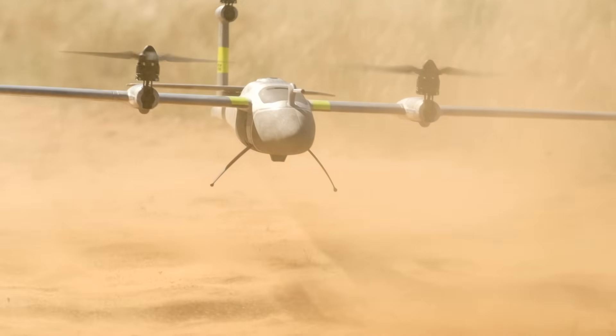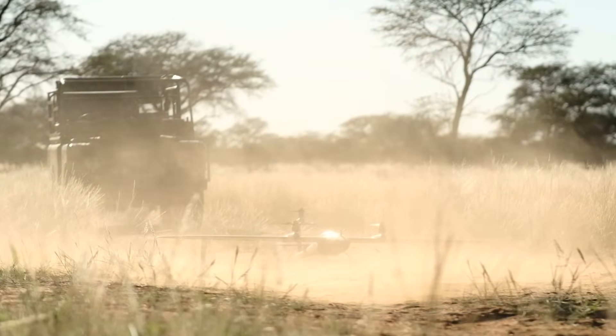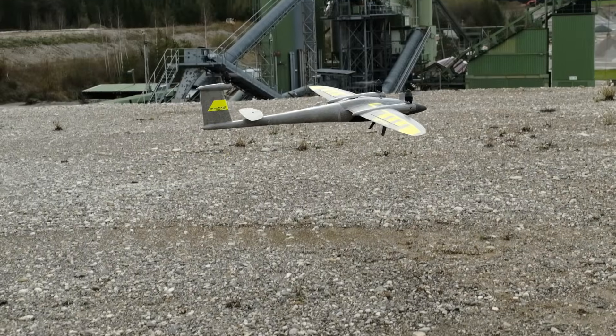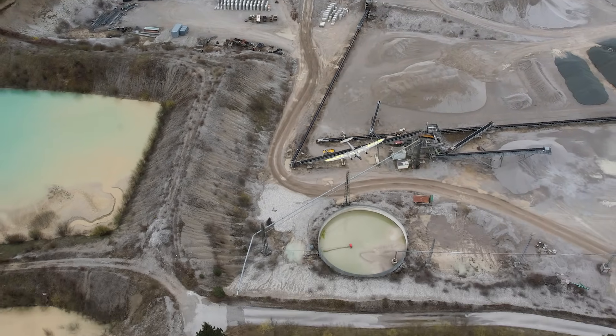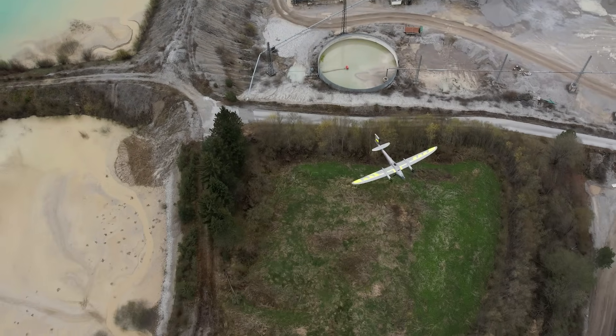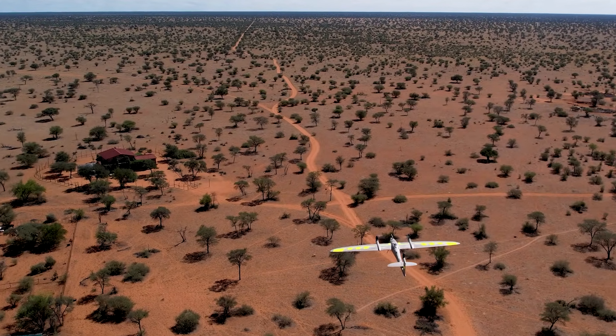The Trinity Pro takes away the need to plan around weather and environmental conditions. With an IP54 rating for dust and rain, a wind tolerance of up to 14 meters per second, a maximum take-off altitude of 4,800 meters, and an increased transition height of 60 meters, you can fly almost anytime, anywhere.